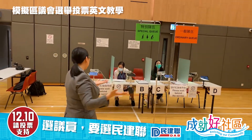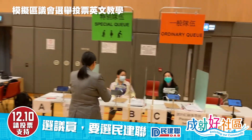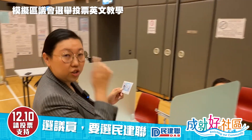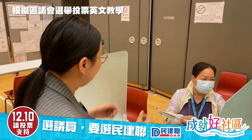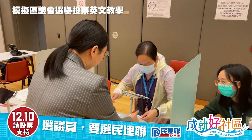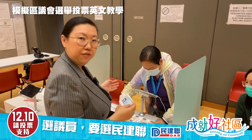If you're pregnant, for example, you can come over here and show them your ID card. They will verify your information and then give you the ballot.